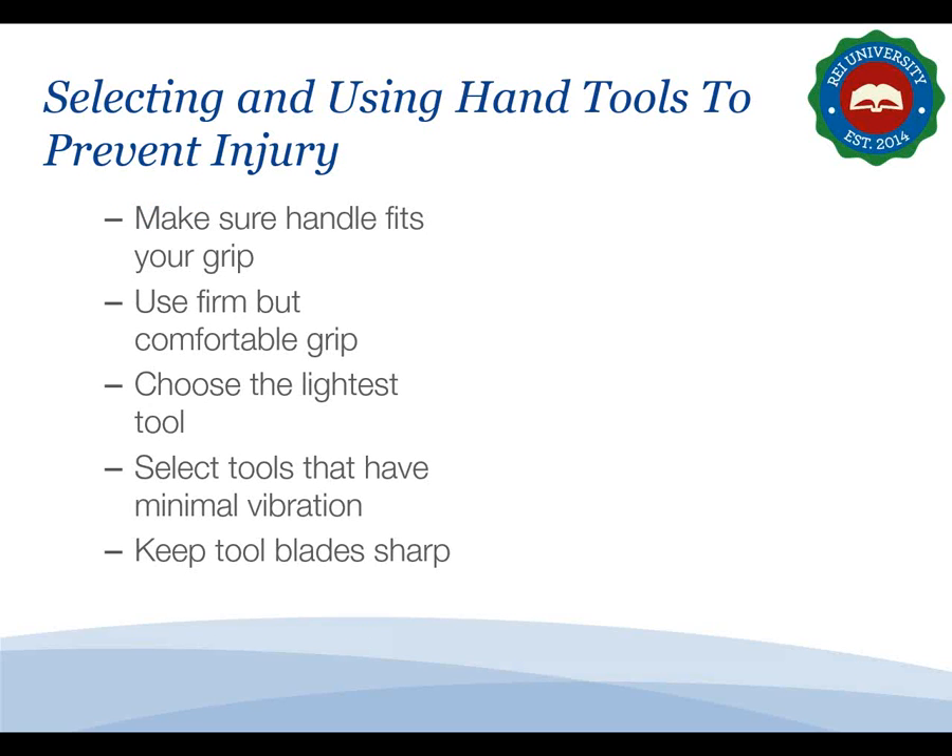Whether you are using hand tools for work in the kitchen, housekeeping, laundry, maintenance, or some other task, you must select the right tool for the job to prevent injury. Make sure the handle of the tool fits your grip. Use a firm but comfortable grip and change your grip from time to time. Choose the lightest tool possible for the job. Select tools that have minimal vibration or vibration-dampening devices, and keep tool blades sharp.